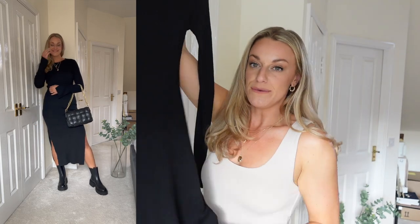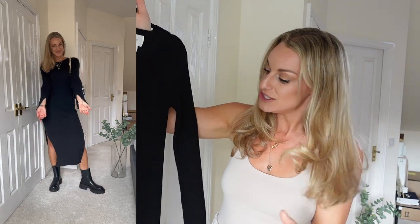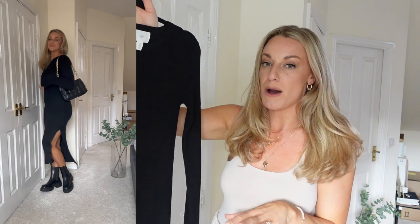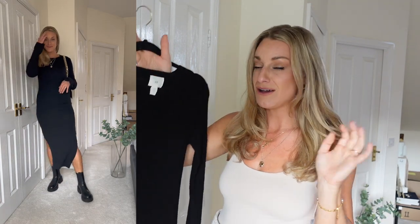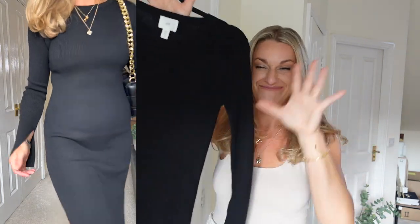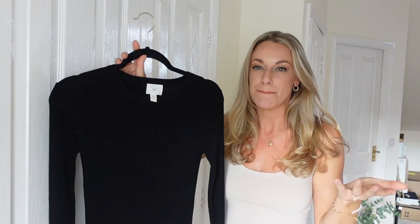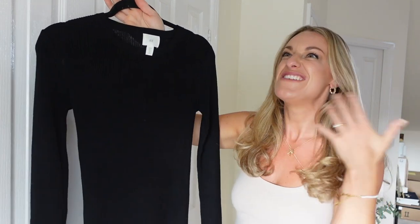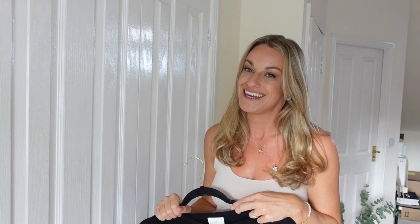This has got a lovely split detail on both legs. I think this is going to be great with chunky boots, a biker jacket, but could also easily be worn with a blazer or a nice long length coat. So versatile, could be worn day or night — definitely just pop on a pair of heels, chunky necklace, a little clutch bag and some strappy black heels — it's going to look absolutely phenomenal. This is £27, but I paid £23 with a members discount, and for a £23 dress to make me feel this good, I'm super happy.